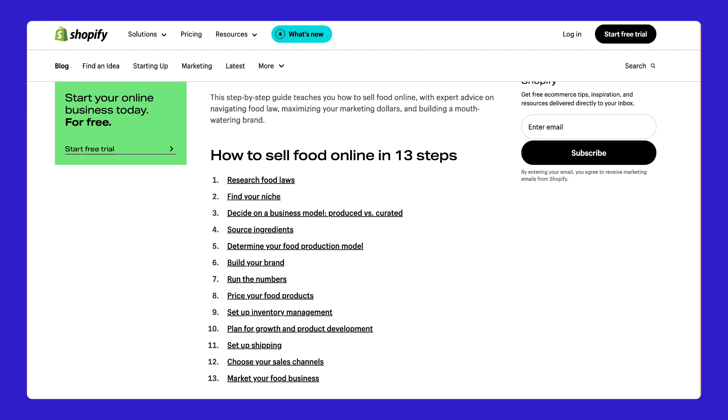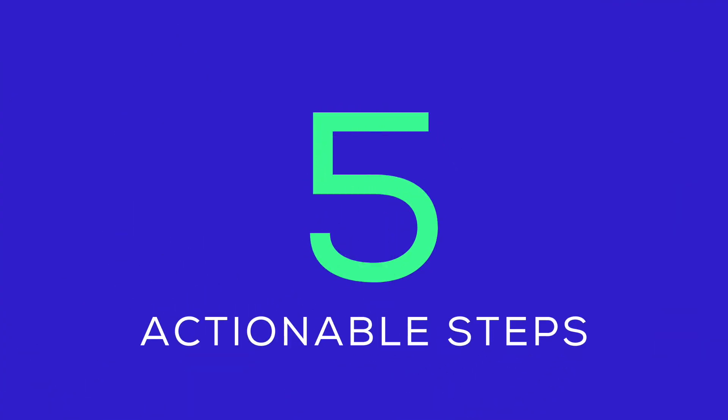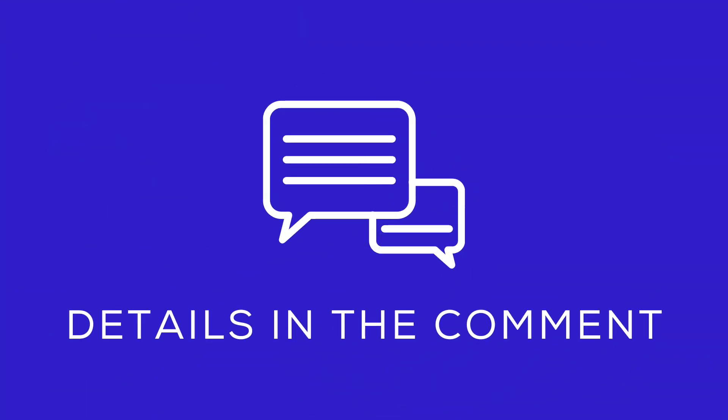Shopify recommends 13 essential steps to start selling food online, but just listing them might be a bit dull. So in this video I'll dive deeper into 5 actionable tips. And don't worry, we'll link the full article in the comments so you can check out all the details before launching your business.